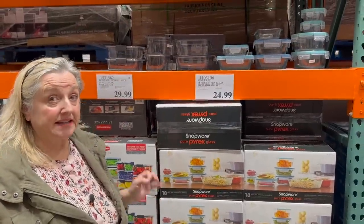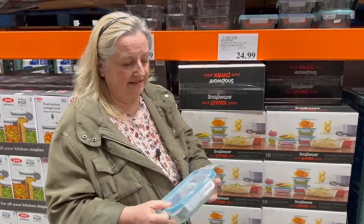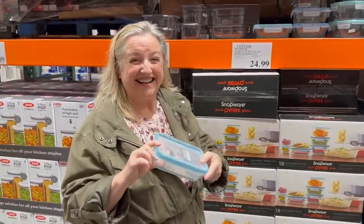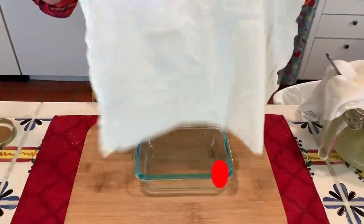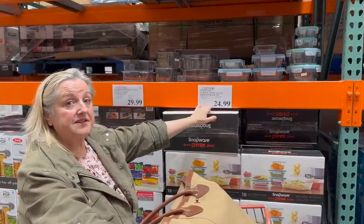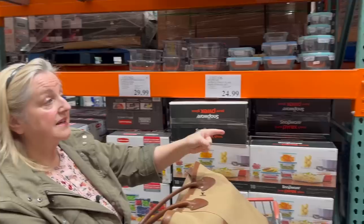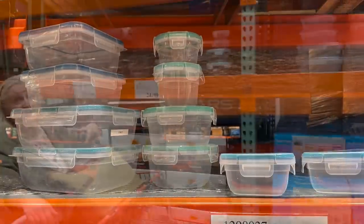They do have the glass Snapware here, which is nice — the bottom is glass with wonderful airtight plastic seals that really keep food fresh. I actually have this set; I use it when I make homemade cream cheese and it's perfect, making it like a nice little mold just like something you'd buy in the store. It's $24.99, but keep your eyes open because they often put it on sale — I've seen it for $19.99, sometimes even less. They also have the plastic version for $19.99, but for $5 more I'd prefer the glass.